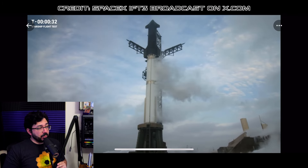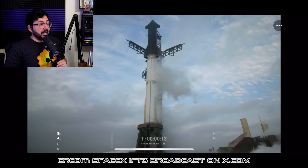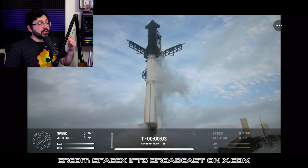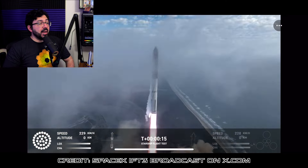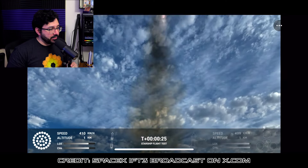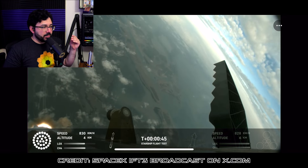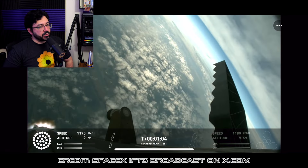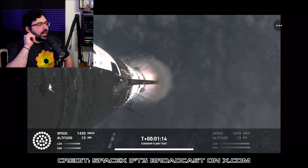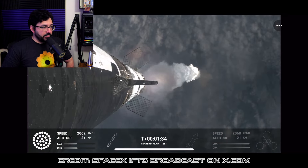Starship returned to integrated flight testing with its third launch from Starbase in Texas. While it didn't happen in a lab or on a test stand, it was absolutely a test. What we achieved on this flight will provide invaluable data to continue rapidly developing Starship. On March 14th, 2024, Starship successfully lifted off at 8:25am Central Time from Starbase in Texas and went on to accomplish several major milestones and firsts.